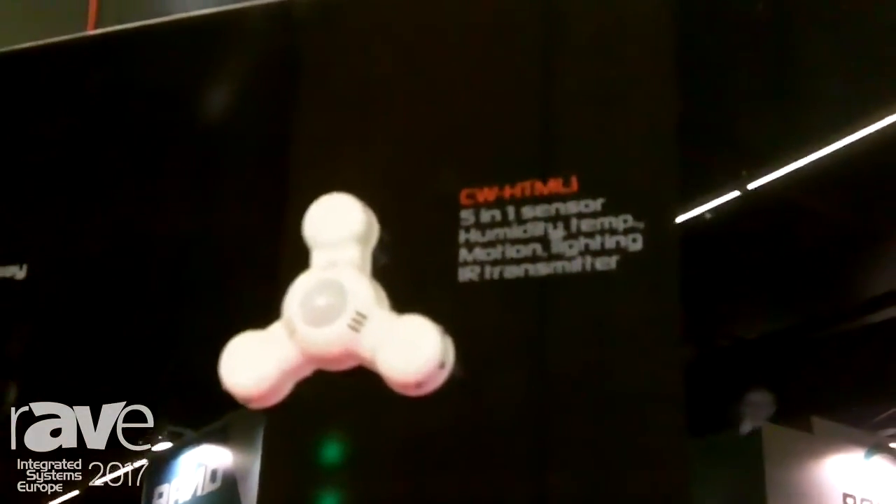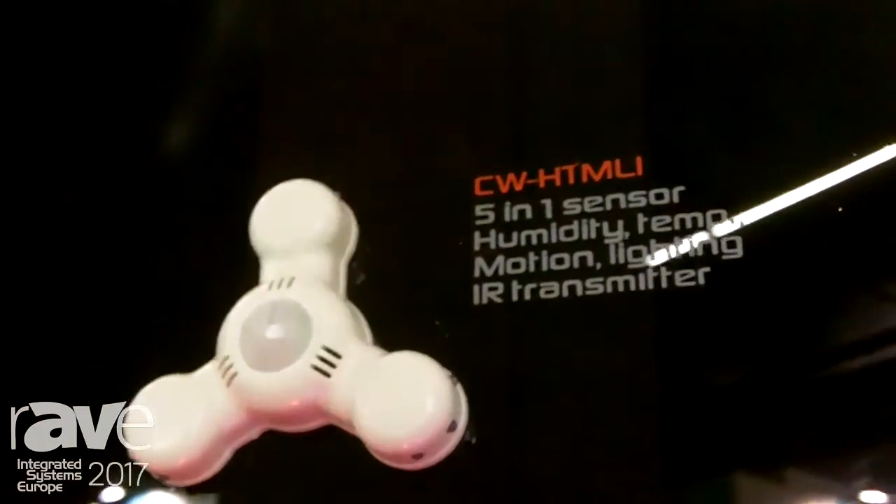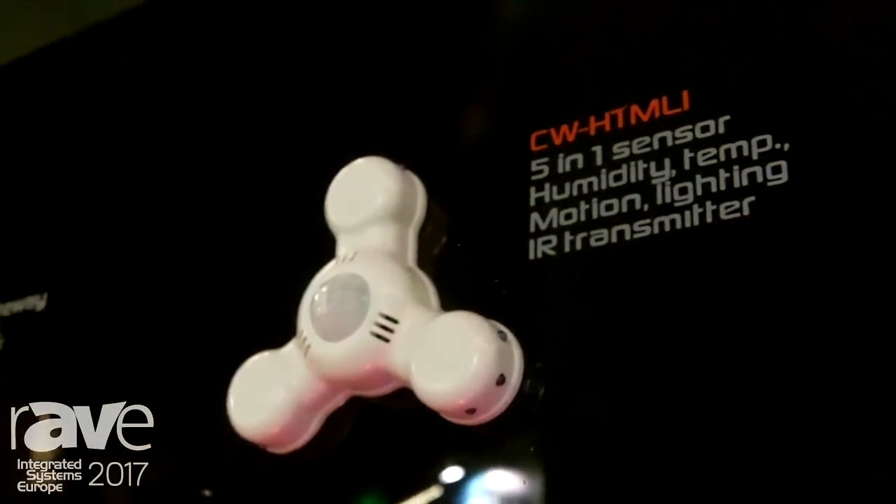It's a five-in-one sensor for humidity, temperature, motion, and lighting — and it also acts as an infrared transmitter.